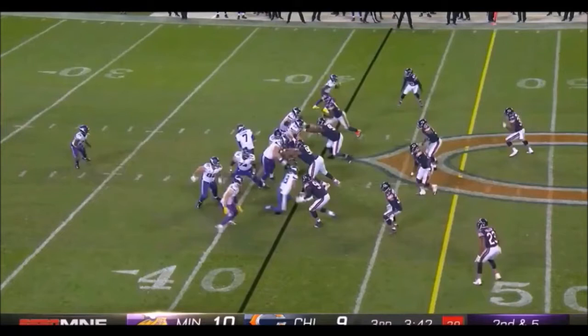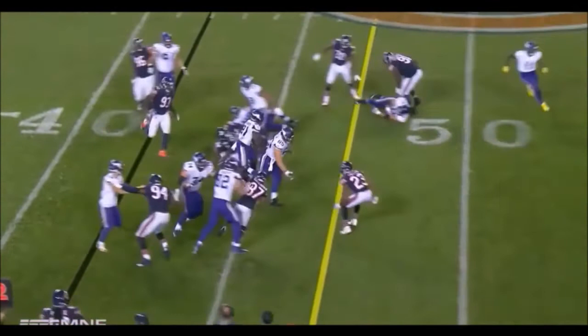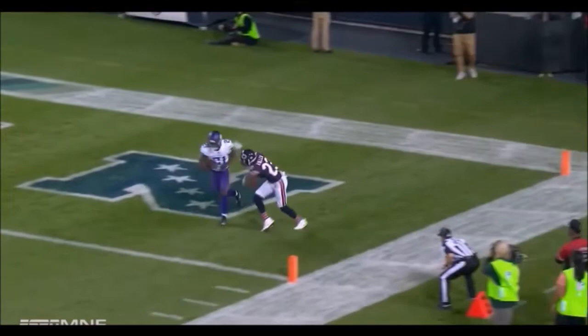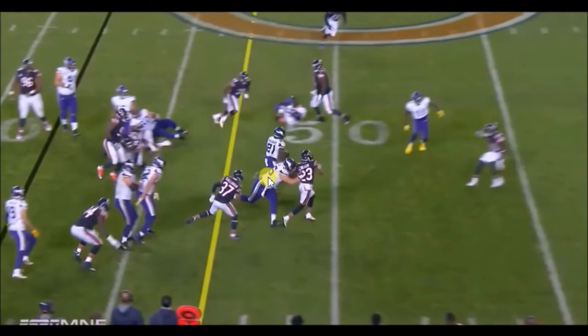Now let's get into the run game — a mixture of different run games. Here's an outside toss, and we know he has speed to the outside. Once he gets into space — oh my gosh. That's two 4.4 guys, Prince Amukamara and Kendall Fuller, chasing him down with angles on both sides and getting nothing. Watch the gliding he does once he gets going full speed. Once he gets upright and light on his feet and maintains his speed, that's just something special.